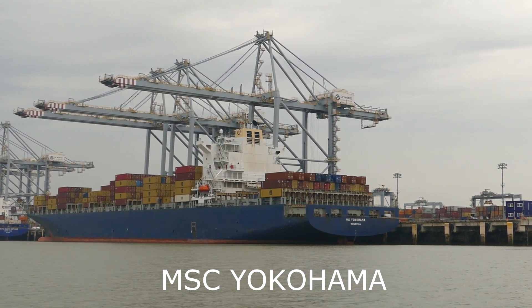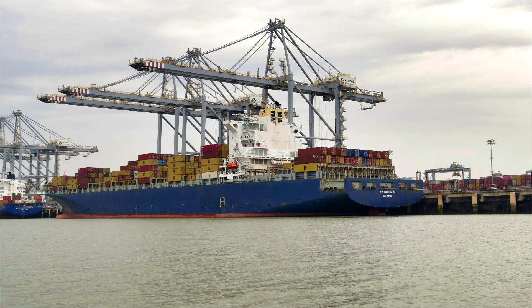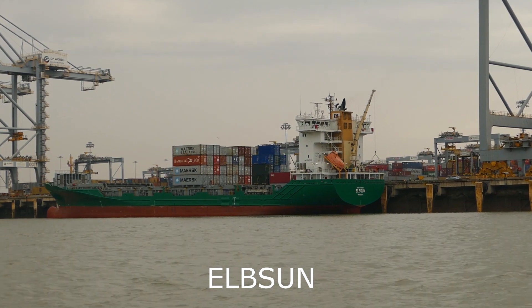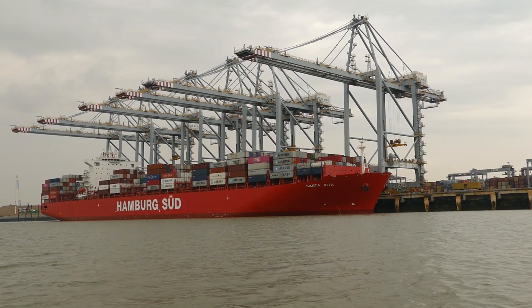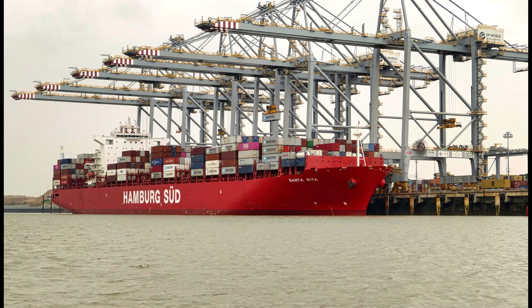We are now passing the MSC Yokohama, built in 2004 and 93,000 tonne deadweight. The 33,000 tonne container vessel Santa Marta Express, built in 2010. Elbsen is a 12,000 tonne feeder container vessel built in 2012. The Hamburg Sud container vessel of 93,000 tonne, built in 2011, the Santa Rita.